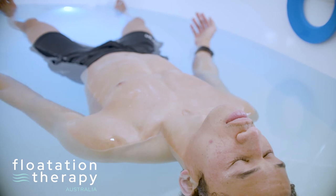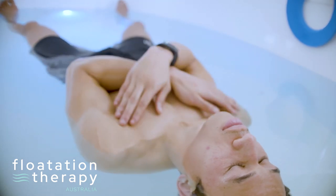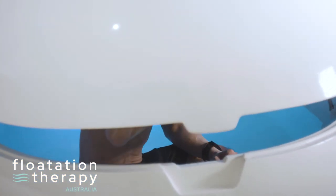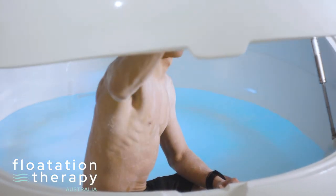Take the opportunity in your first float to experiment with your arm positions. Go with what feels right for you in the moment. When you hear the music begin to play again, this will indicate the end of the float.